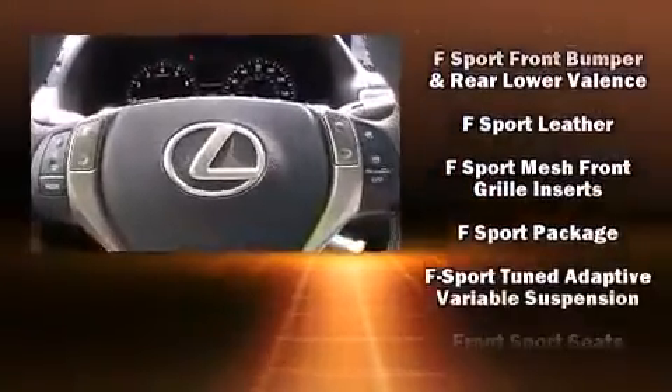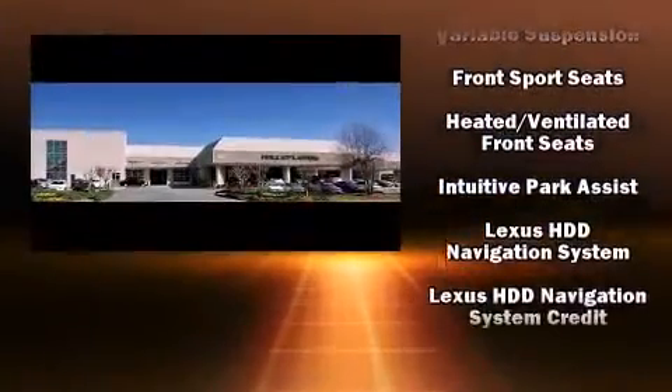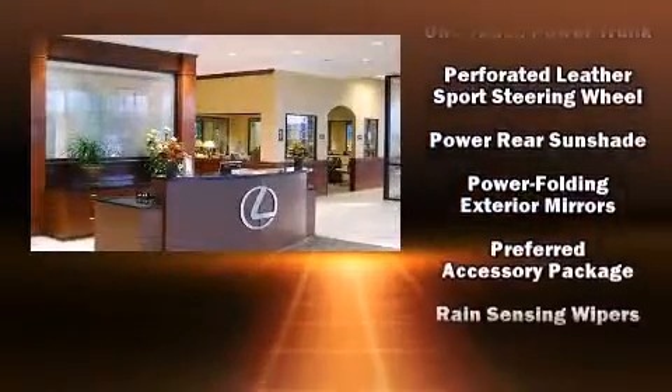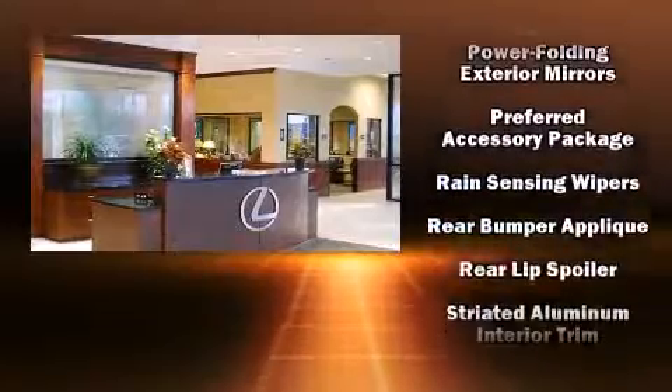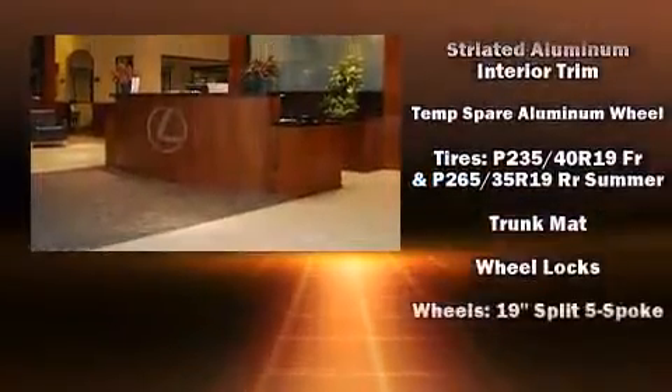Lexus ensures the safety and security of its passengers with equipment such as dual front impact airbags, front and rear side impact airbags, brake assist, anti-whiplash front head restraints, a security system, and four-wheel disc brakes with ABS.